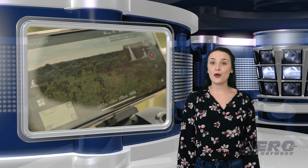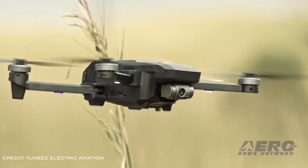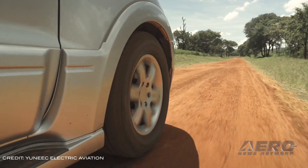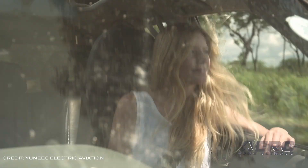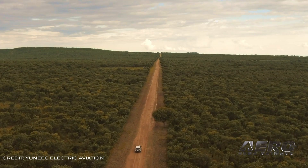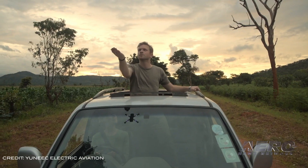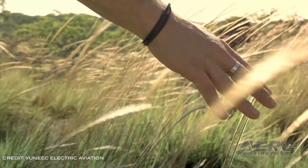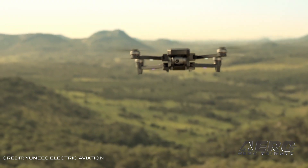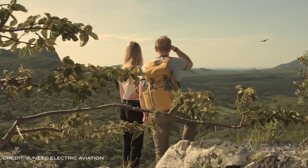Yuneec introduced the new Mantis G drone, designed to make it easier to create photos and videos from a whole new perspective. The new integrated gimbal produces video in full HD and 4K resolutions, as well as high-res still photos. Over 30 minutes of flying time are coupled with the Mantis G's PX4 flight controllers to offer enhanced stability. A new waypoint feature tells the Mantis G where to go, allowing you to plan flight routes in advance. The drone is equipped with security features such as a redundant control signal and an adjustable virtual fence, which ensures the Mantis does not exceed a specified radius.